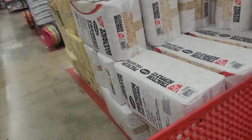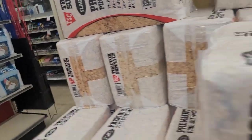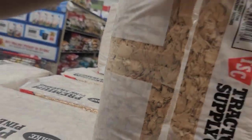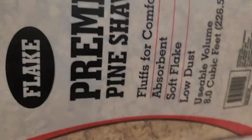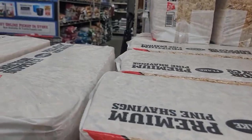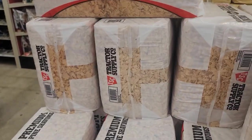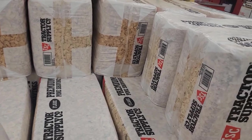I'm going to grab my pine shavings. I'll grab two of these — these are the ones I usually get, so I'll just stick with that. I never get one, I always get two.